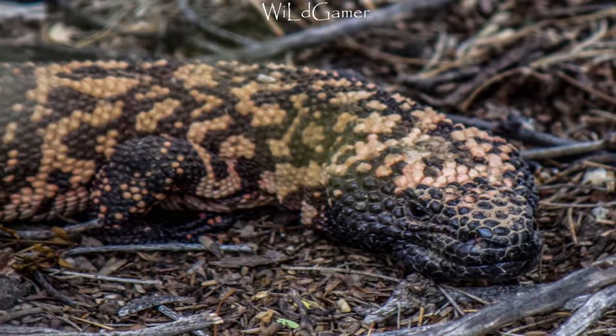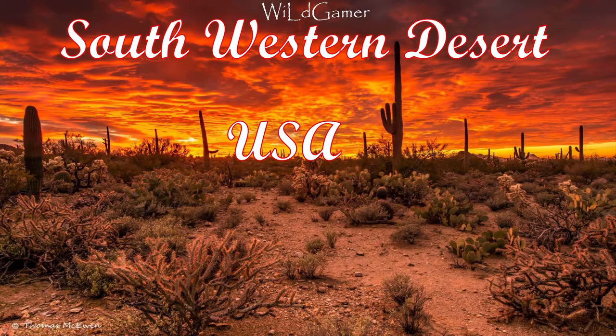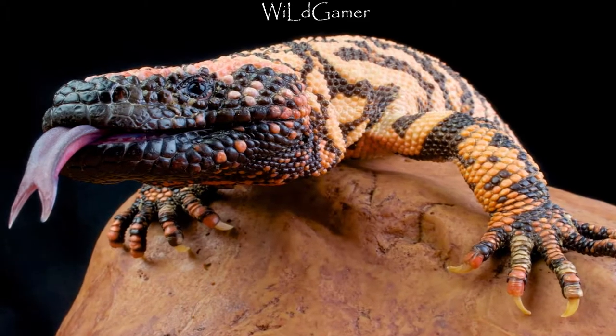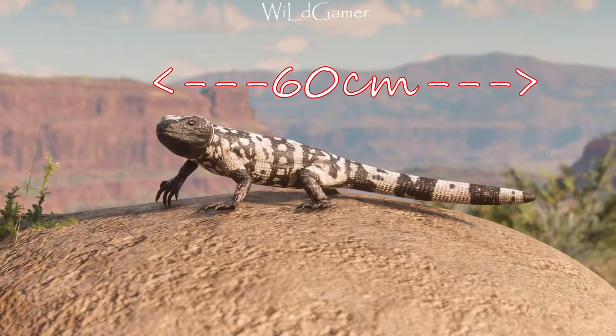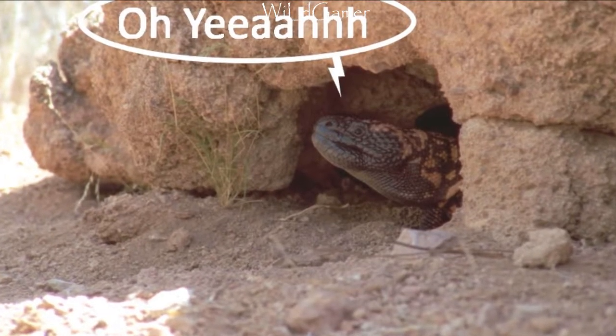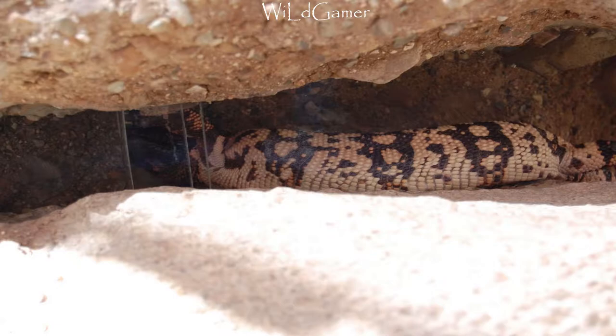Let's talk about the Gila monster first. These are found in abundance in the Gila Basin in Arizona, in the deserts of southwestern America and nearby areas of Mexico. Its name is pronounced as 'heela.' They grow up to 60 centimeters and live in burrows made in the sand, spending most of their time relaxing in them.